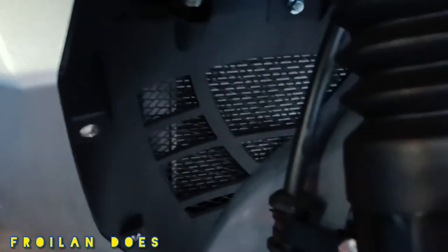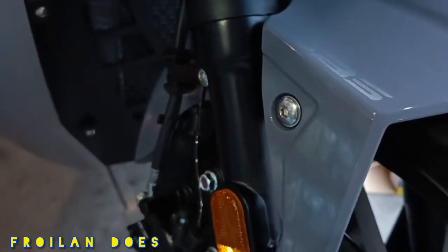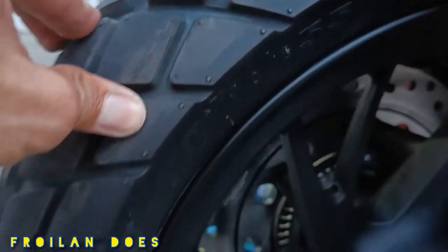For the braking system, both front and rear are single disc brake and both are equipped with ABS. The front tire has 120/70 by 14 tubeless and the rear is 150/70 by 13.